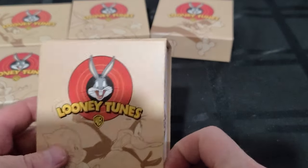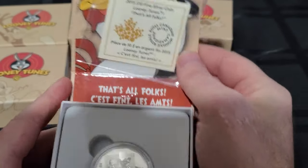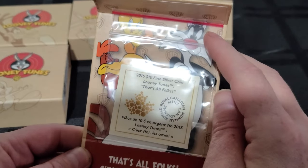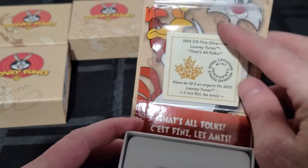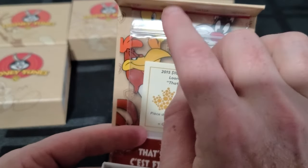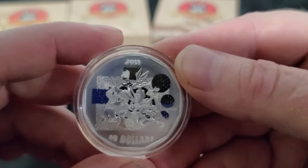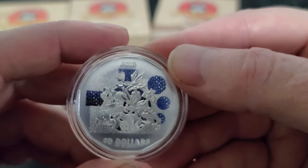Coin number five is the 'That's All Folks' coin. I got them a bit out of order — this was actually the last one sent. Certificate of authenticity. It features Sylvester, Foghorn Leghorn, and Tweety — all of the characters that are on the coins are on this one coin. That's a really, really neat coin. 2015, ten dollars.